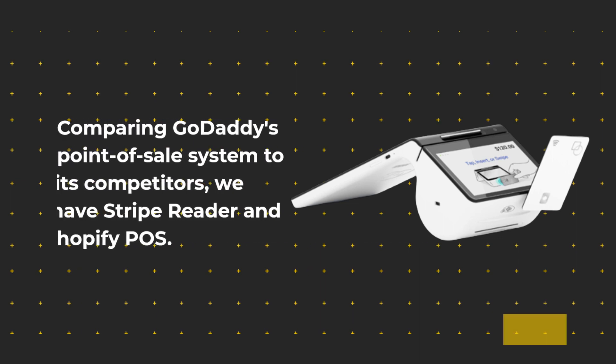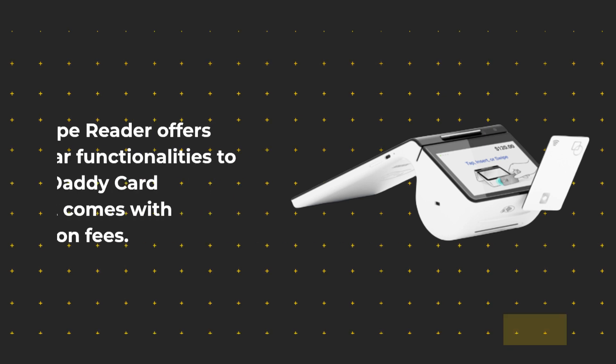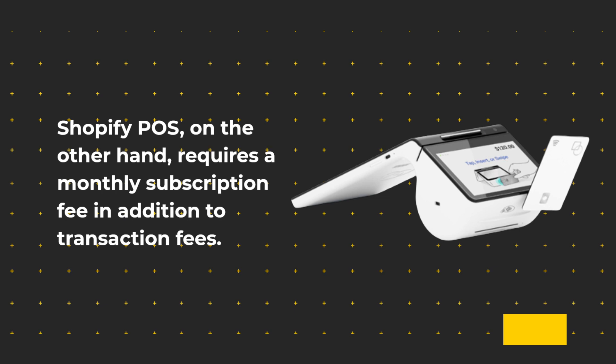Comparing GoDaddy's point-of-sale system to its competitors, we have Stripe Reader and Shopify POS. Stripe Reader offers similar functionalities to the GoDaddy card reader but comes with higher transaction fees. Shopify POS, on the other hand, requires a monthly subscription fee in addition to transaction fees.